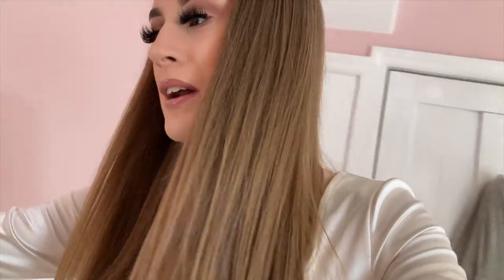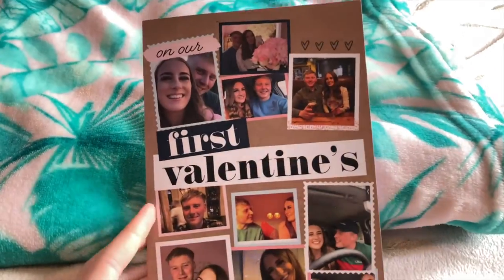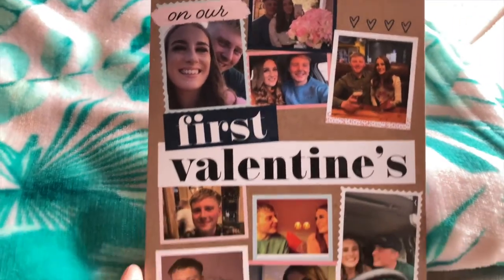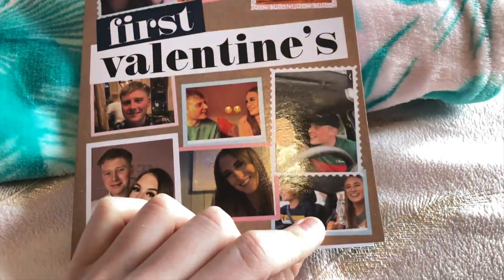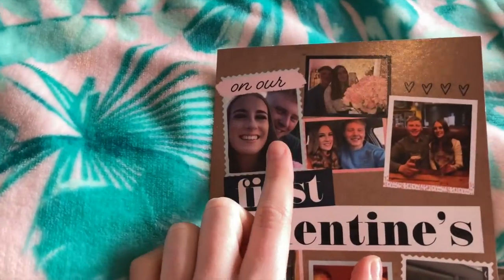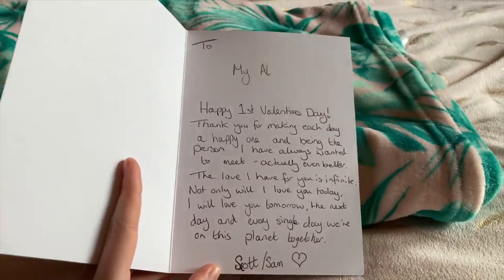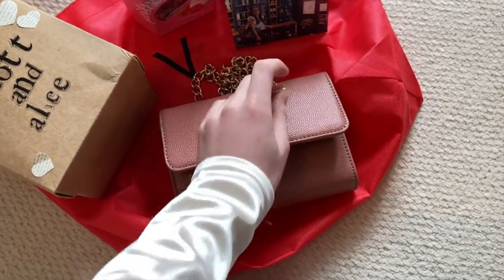Speaking of Valentine's, I want to show you guys what Scott got me. First — the Valentine's Day card. On our first Valentine's we actually got each other the same card, which is so cute! It has little photos of us: our first date, a trip to IKEA, Christmas, meals out before lockdown, walks, and more meals. It's absolutely adorable.